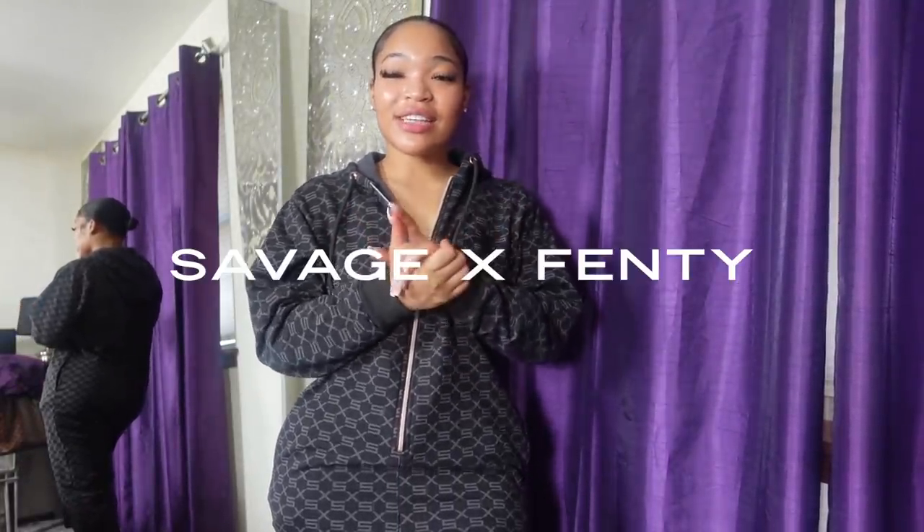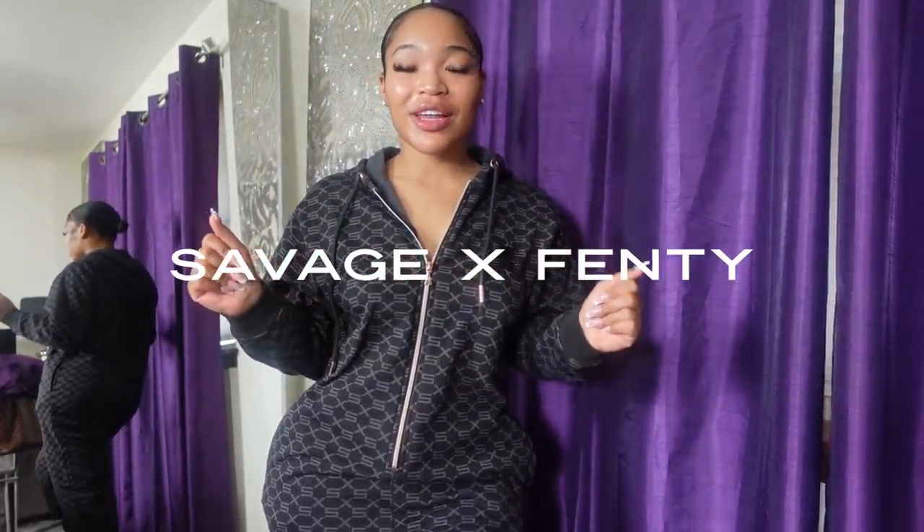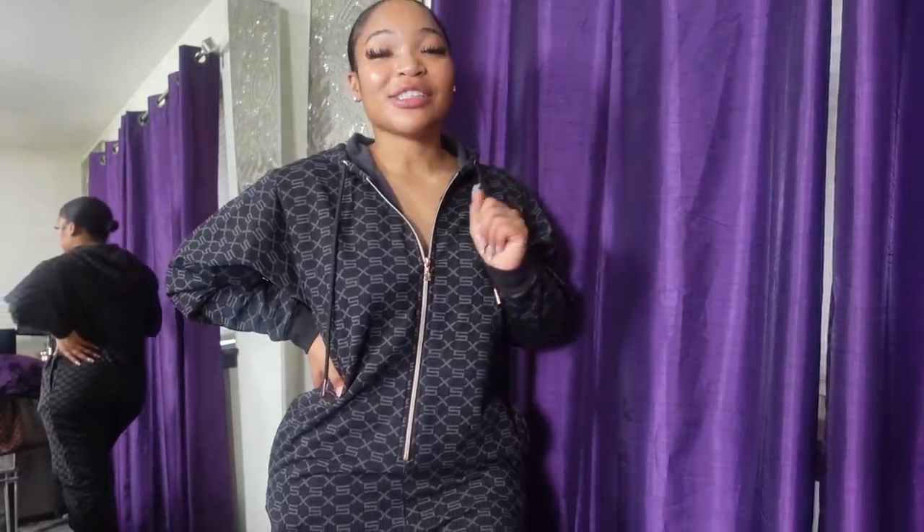Hey girl, what's poppin? Welcome back to another video. This is going to be a Savage X Fenty haul — this is my first one ever. I'm trying on lingerie for y'all, and y'all know I just got my body done and I love to show it off. My sister is going to be rating these lingerie sets, so it should be interesting. If you're new here, my name is Kyra. Don't forget to like, comment, and subscribe.